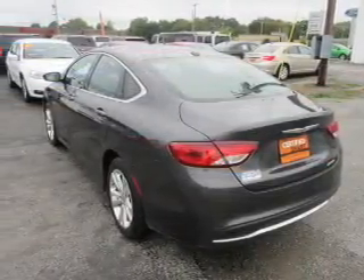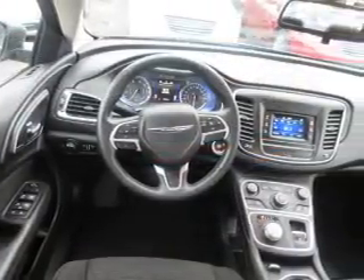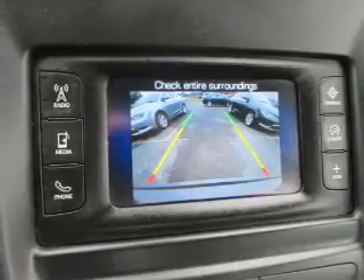Inside you'll find Bluetooth connectivity and auxiliary input, steering wheel controls, push button start, a backup camera, curtain head airbags, front airbags, side airbags, child safety locks, and iPod integration.